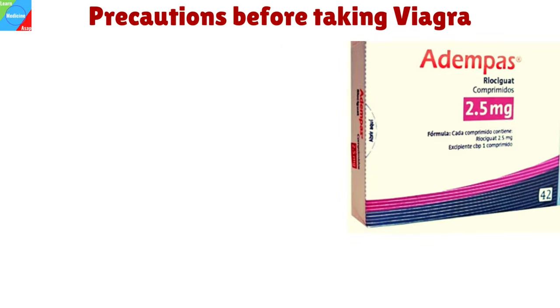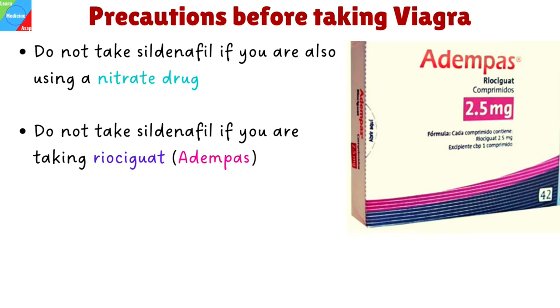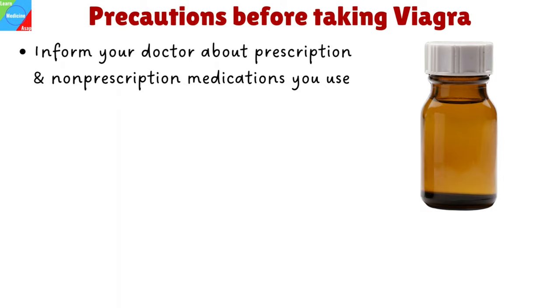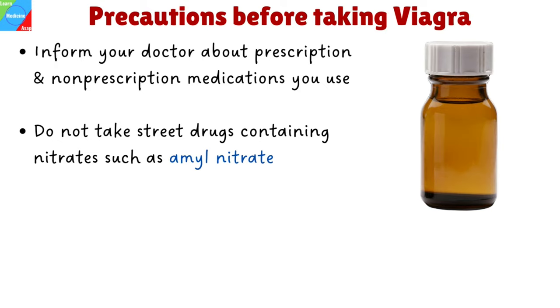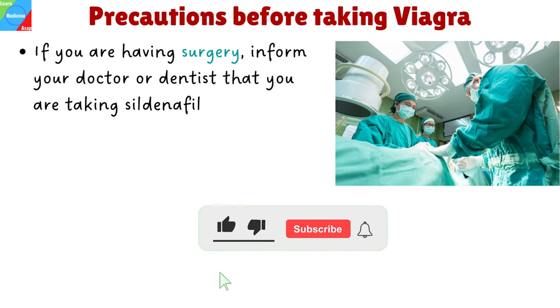What special precautions should you follow before taking Viagra? Do not take sildenafil if you are also using a nitrate drug for chest pain or heart problems, including nitroglycerin, isosorbide dinitrate, and isosorbide mononitrate, as taking sildenafil with a nitrate medicine can cause a sudden and serious decrease in blood pressure. Do not take sildenafil if you are taking or have recently taken riociguat. Tell your doctor and pharmacist if you are allergic to sildenafil, any other medications, or any ingredients in sildenafil products. Tell your doctor and pharmacist about all prescription and non-prescription medications, vitamins, and nutritional supplements you are taking or plan to take. Do not take street drugs containing nitrates such as amyl nitrate and butyl nitrate while taking sildenafil. Tell your doctor if you smoke, if you have ever had an erection that lasted several hours, or if you have recently lost a large amount of body fluids or been dehydrated. If you are having surgery, including dental surgery, tell your doctor or dentist that you are taking sildenafil.